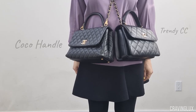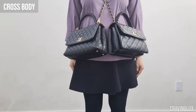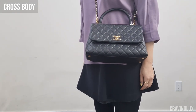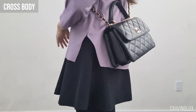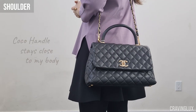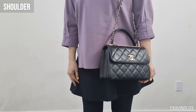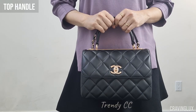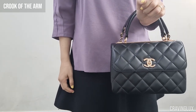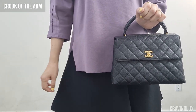Both the Cocoa Handle and the Trendy CC can be worn in four ways. The Kelly is mostly worn as a top handle bag. I have tiny wrists, so I can put it on the crook of my arm, but it's not easy.